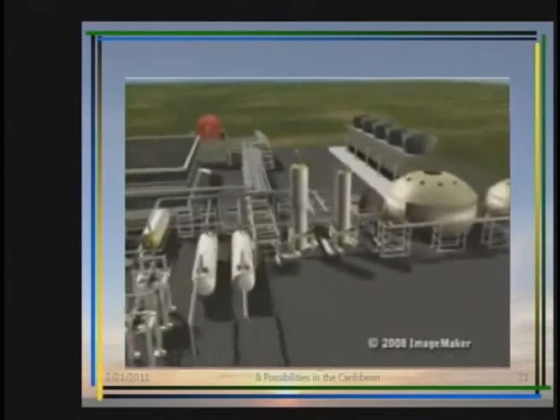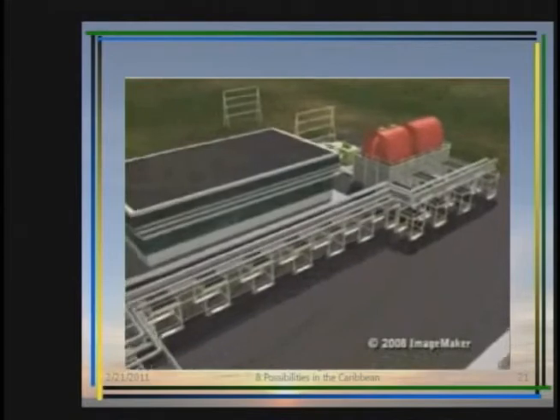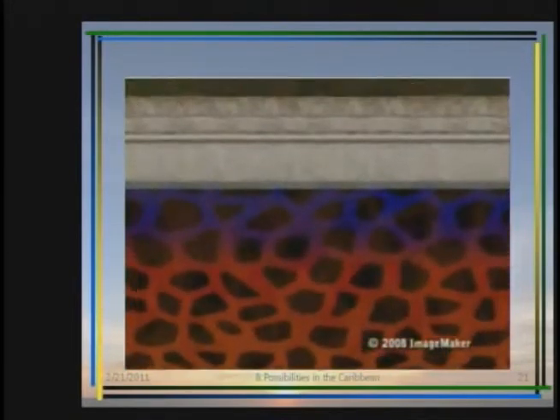Geothermal energy gives us a steady supply of electrical power with minimal environmental impact. Here is the basic process: water in underground reservoirs is heated to high temperatures by magma. Production wells drilled up to 10,000 feet below the earth's surface tap into this hot fluid.